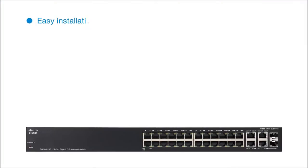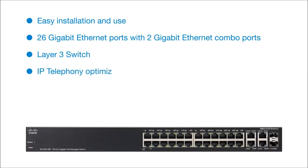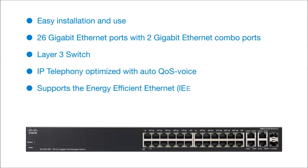Easy installation and use. 26 gigabit ethernet ports with 2 gigabit ethernet combo ports. Layer 3 switch. IP telephony optimized with auto QoS voice. Supports the energy efficient ethernet standard. Limited lifetime warranty.